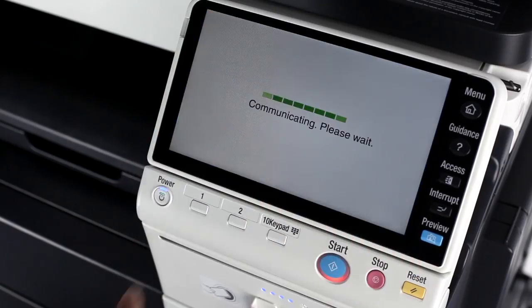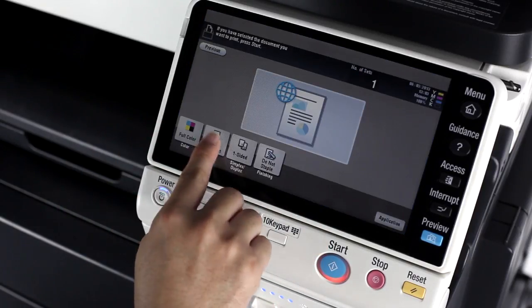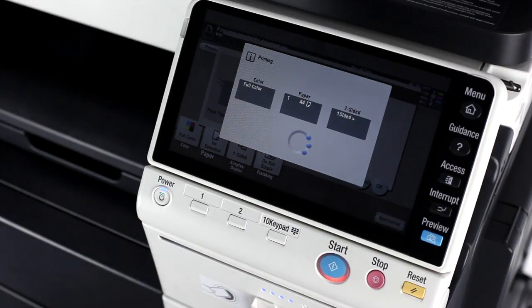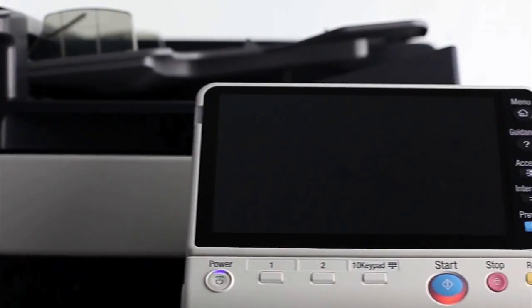Now with Konica Minolta BizHub's print from cloud, documents that are in the cloud can be printed with just a few simple clicks. I don't have to download it to print. It's so convenient that I can't imagine life without BizHub. Now that's what I call technology that makes my work easier and more professional.